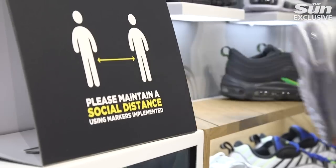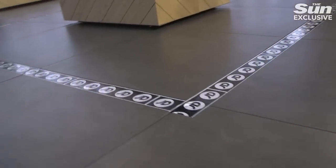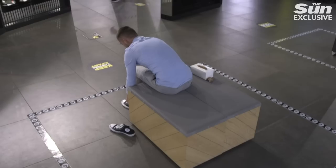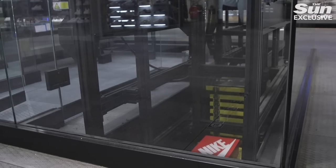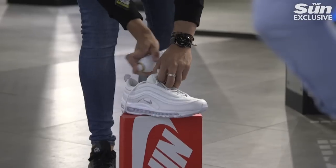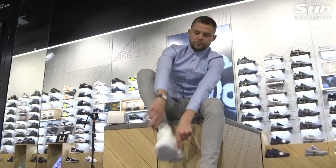When you move into a footwear department we have exclusion zones around our benches, and we also have request stations where the customer can request an item from a member of staff whilst maintaining a safe distance before being asked to take a seat on the benches. We'll be using a disinfectant spray both before and after trying a shoe on, to give the customer confidence and to make sure that we're safeguarding everybody possible.